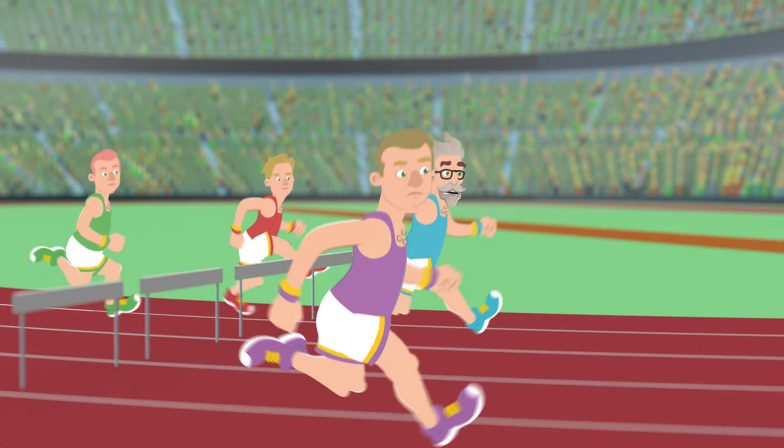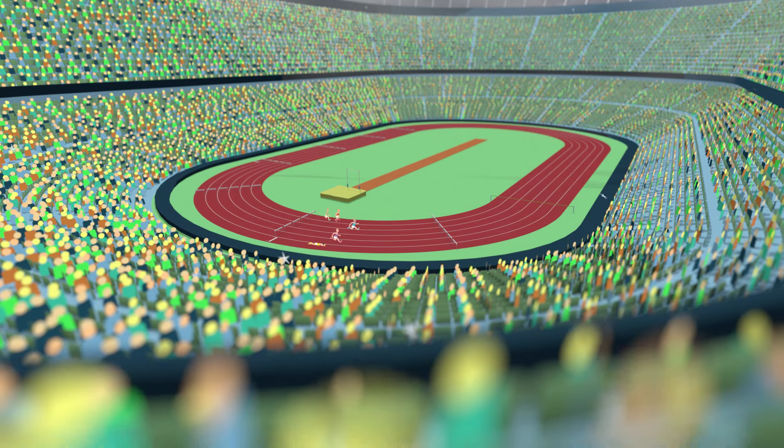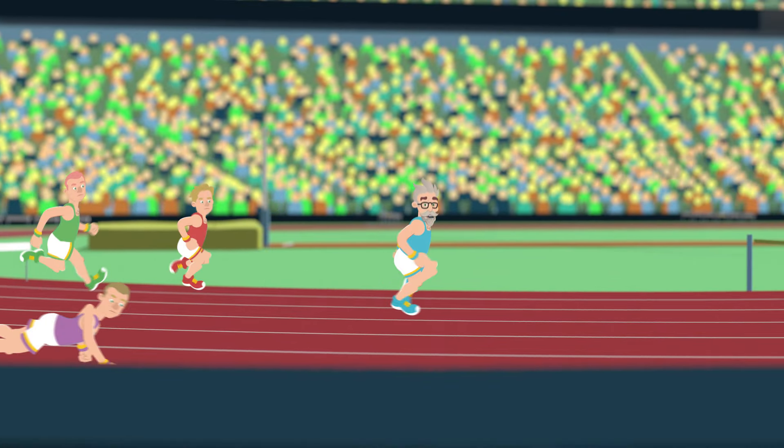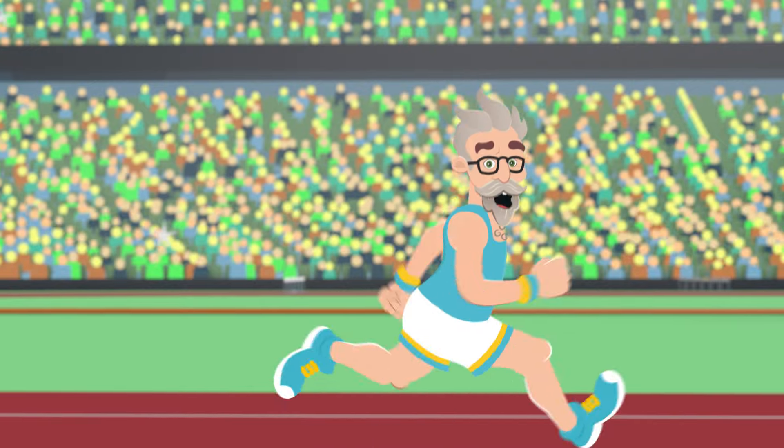Once a sale has been agreed, our first-class after-sales team are on hand to ensure a smooth transition. The team will keep all involved in the sale up to date until the completion of the sale.